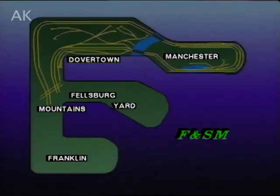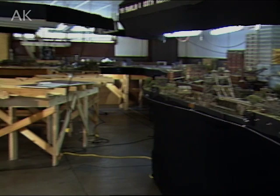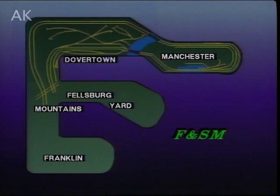The HO scale Franklin and South Manchester is located in the shop of Fine Scale Miniatures. When finished, it will occupy an area 23 feet by 42 feet. The benchwork and track are ready for the anticipated expansion. When completed, Dovertown will be a large industrial city with run-down factories and canals.